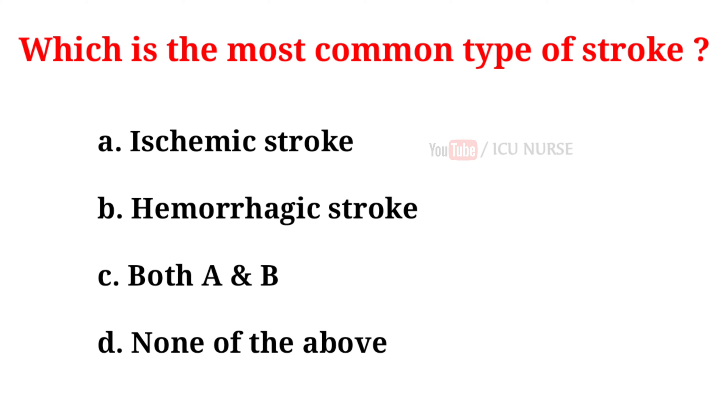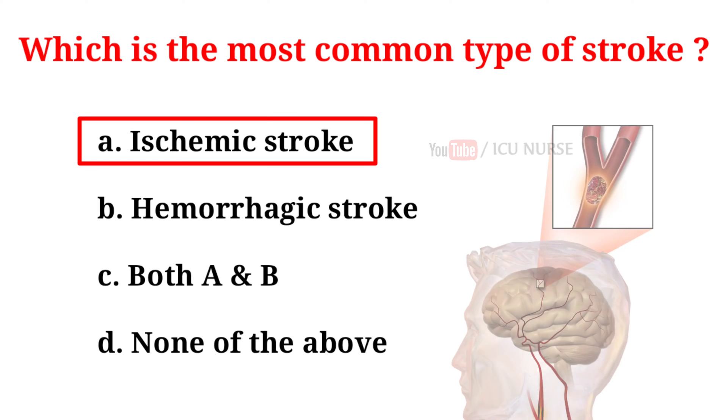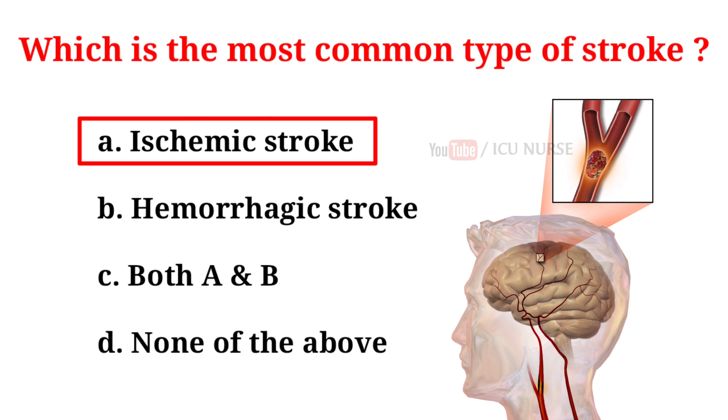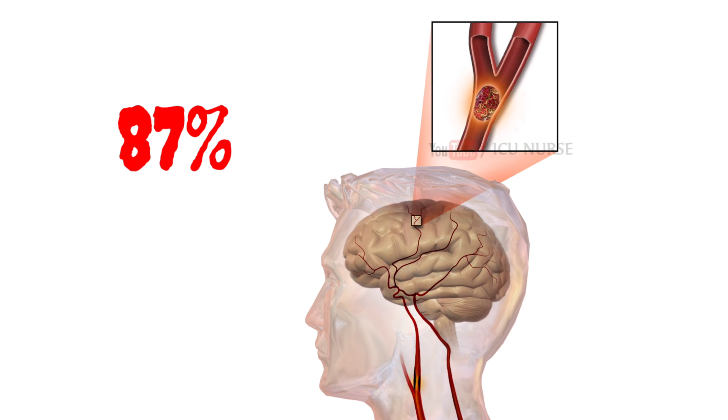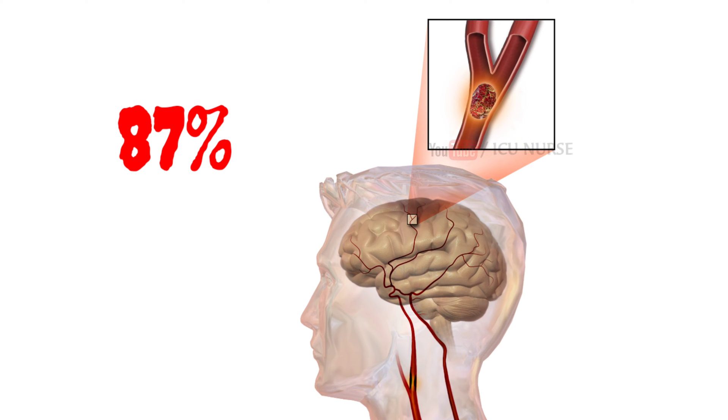Which is the most common type of stroke? A. Ischemic stroke. B. Hemorrhagic stroke. C. Both A and B. D. None of the above. And the correct answer is A, ischemic stroke. Eighty-seven percent of strokes are ischemic strokes. An ischemic stroke happens when blood flow through the artery that supplies oxygen-rich blood to the brain becomes blocked. Blood clots often cause the blockages that lead to ischemic strokes.